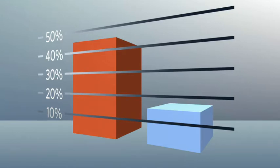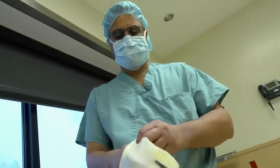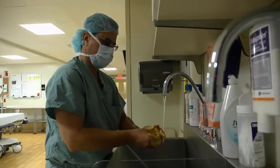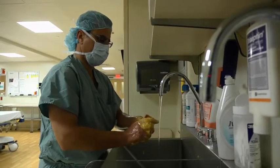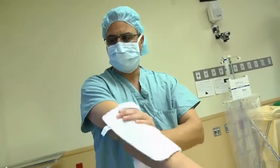Soon, all surgeons used antiseptics in surgery. Today, we know that germs are dangerous, and it's important to be clean. All surgeons wash their hands with antiseptic liquid. They wear clean clothes and face masks, so they don't carry germs into the operating theatre.